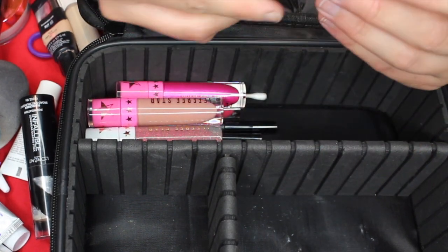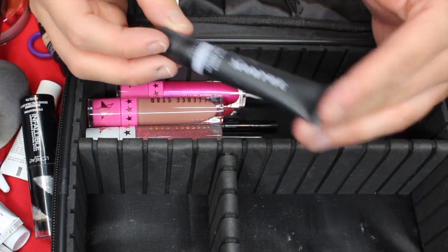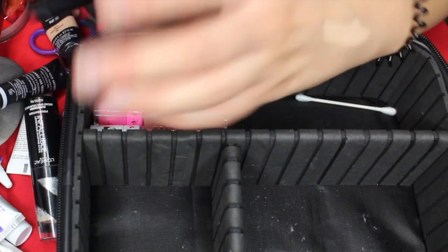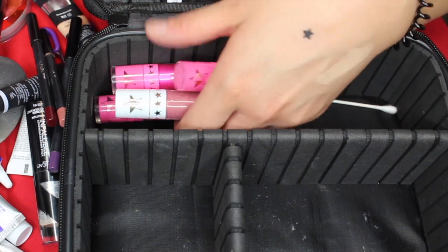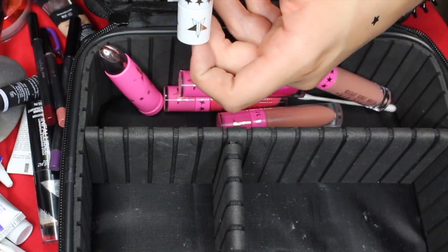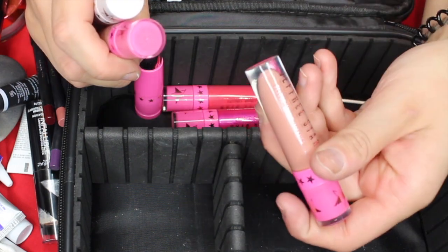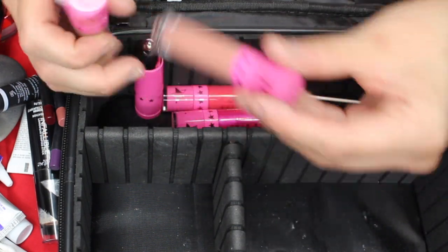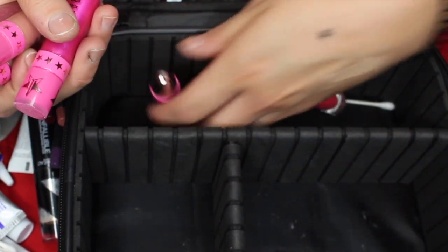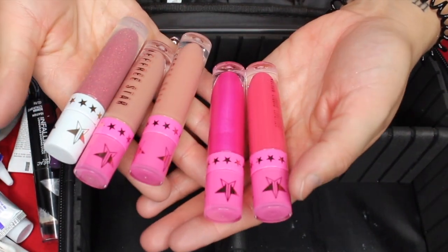Then the next thing is the Morphe Eye Primer — gotta make sure your shadow stays on all day long. And then I have some lip liners from Kylie Cosmetics. I also have some Jeffree Star Lipsticks — I brought a couple because I didn't know which ones I wanted. I have Jeffree's Girl, Jeffree Who, Mannequin, Birthday Suit, Dream House, and Watermelon Soda. So I have a mix of neutrals and some brighter colors.